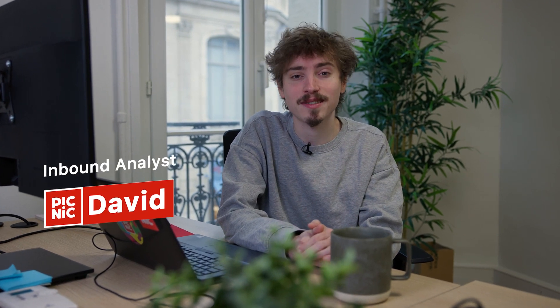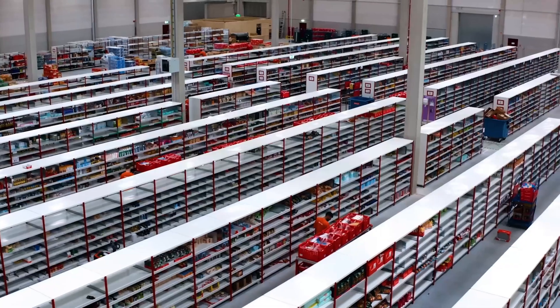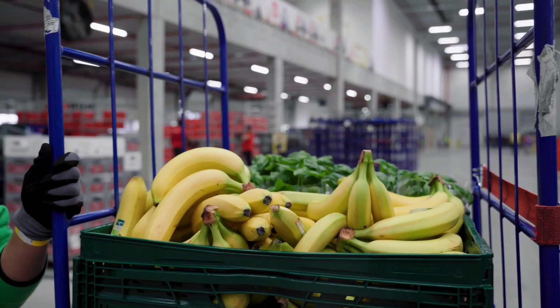After a customer places an order, this is where I come in. I'm David, I'm an inbound analyst and I work on reducing freshness issues by understanding the root causes in our supply chain and creating an action plan in order to minimize those issues.